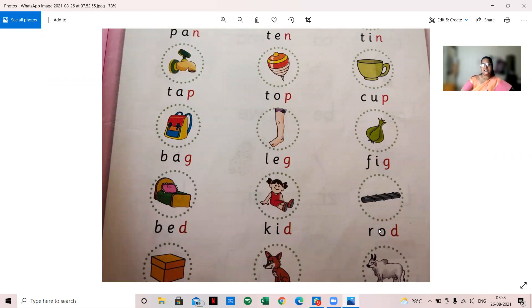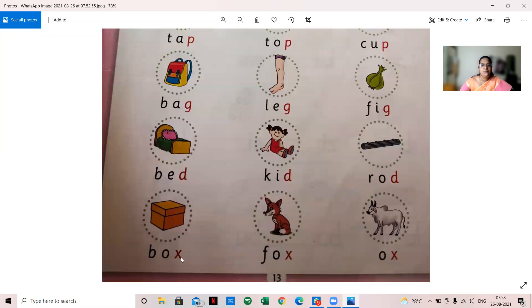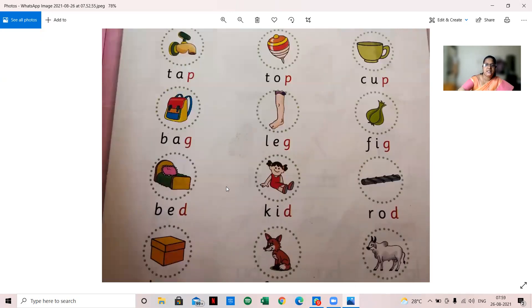Next: B-O-X, box; F-O-X, fox; O-X, ox. So box, fox, ox — these end with the X sound. Once again I'll read them out. You should know the spelling, children, and also you should know the ending sound.